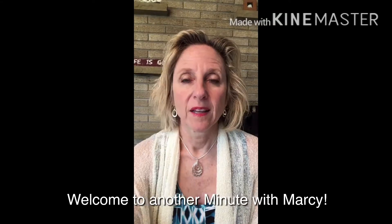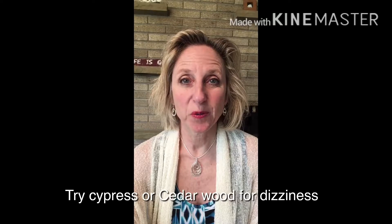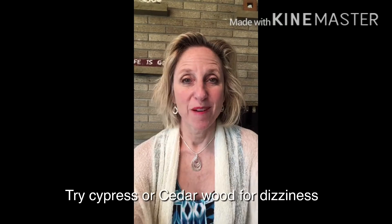Welcome to another Minute with Marci. Did you know that you could use cypress or atlas cedarwood to help with dizziness? Put a couple drops into your hands and inhale, or put on the back of your neck or your temples in some fractionated coconut oil.